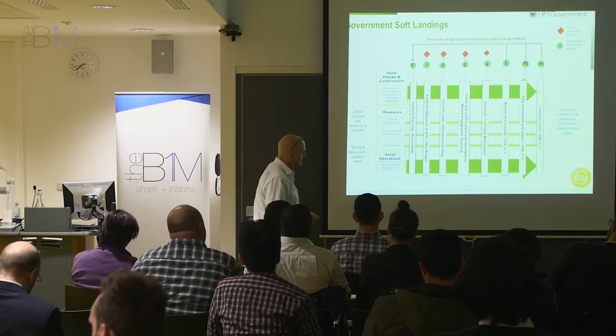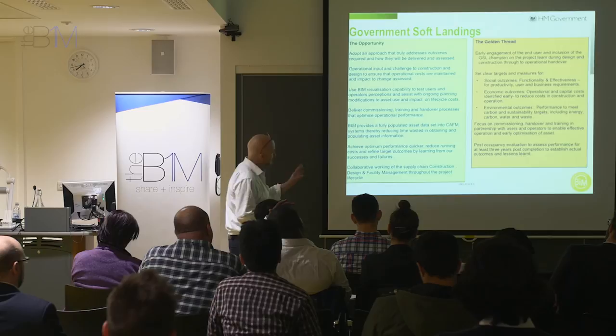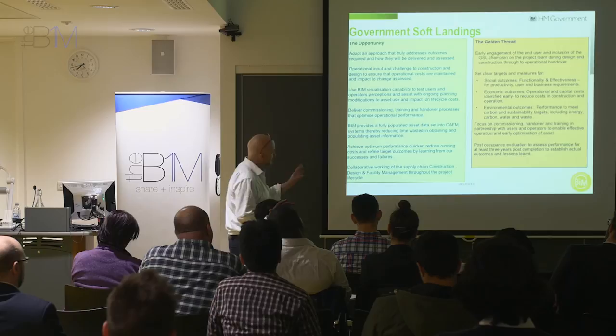That data feeds back into the cycle — the cycle of information. There's information on the BIM Task Group website that you can get your head around, covering the relevant details.